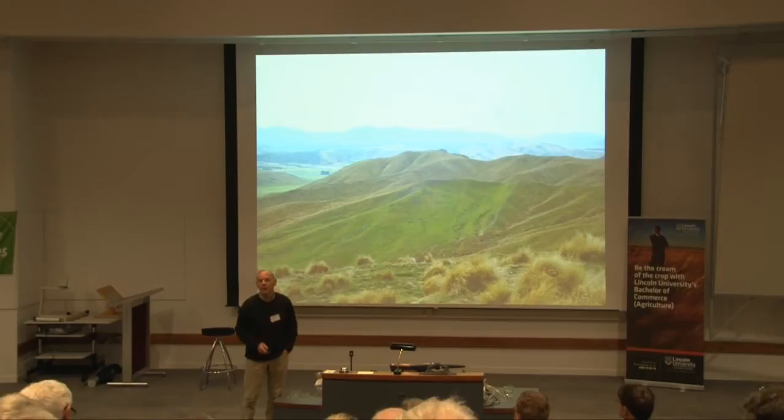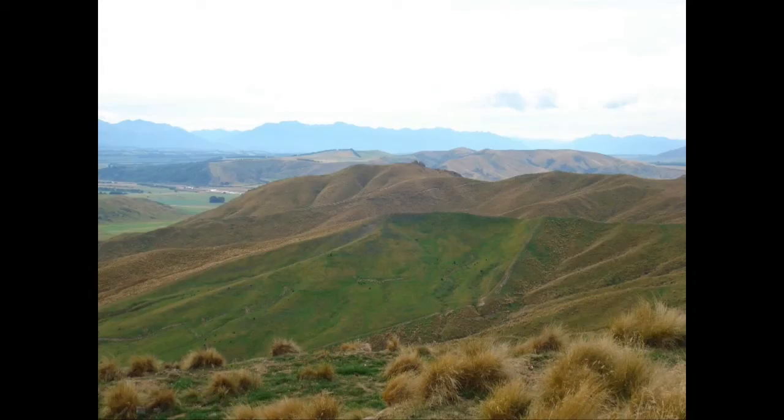When I talk about uncultivatable hill country I'm not talking about just that land that can't be cultivated with a tractor. There's a whole lot of land in New Zealand currently that is being cultivated that probably shouldn't be. So we're looking at that rolling to steep hill country land and how we go about improving it.